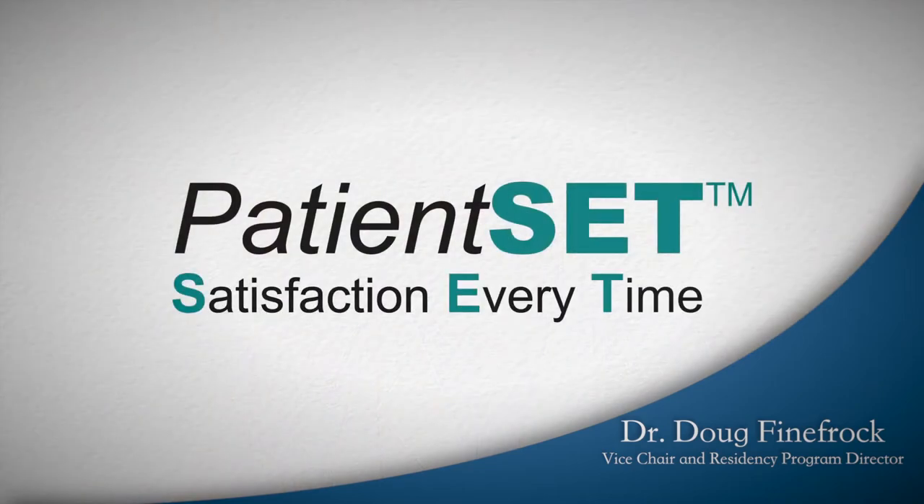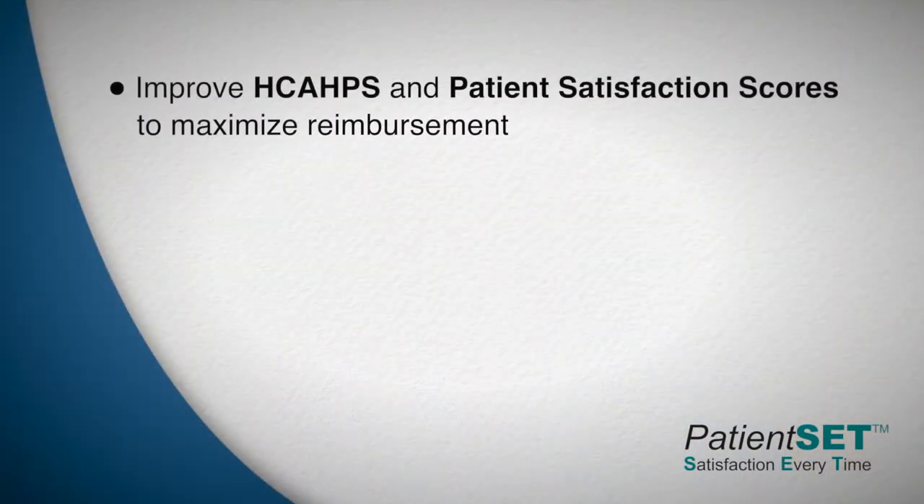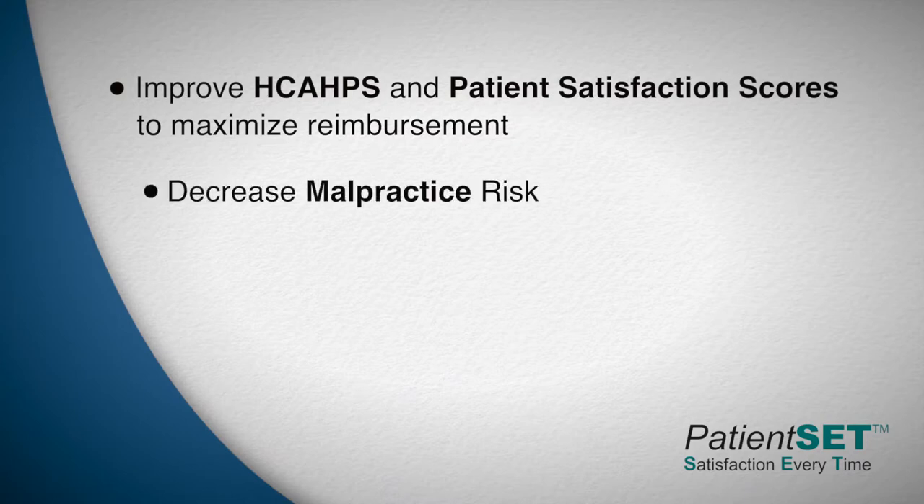The goals of the Patient SET program are to provide the tools to healthcare organizations to, number one, improve HCAHPS and patient satisfaction scores to maximize reimbursement, and two, decrease malpractice risk.